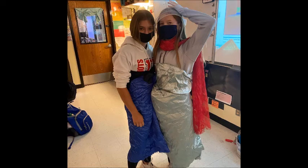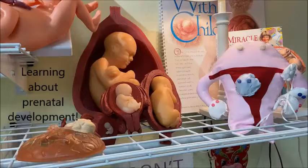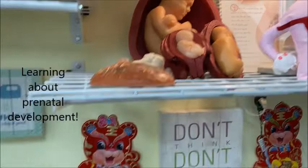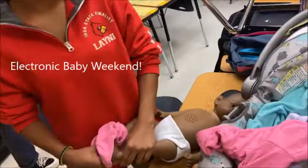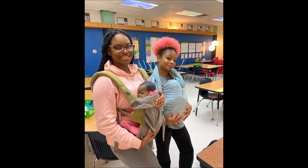Another activity we do in Child Development 1 is we create developmental activities for children, which is wonderful. We also learn all about prenatal development and preparing for the electronic babies, and here are students getting ready for the babies and having a lot of fun carrying them around.